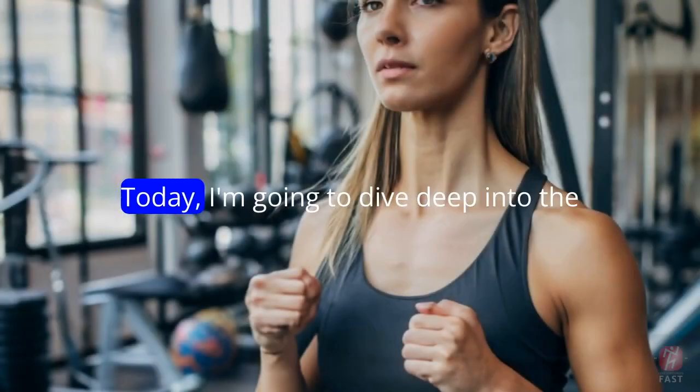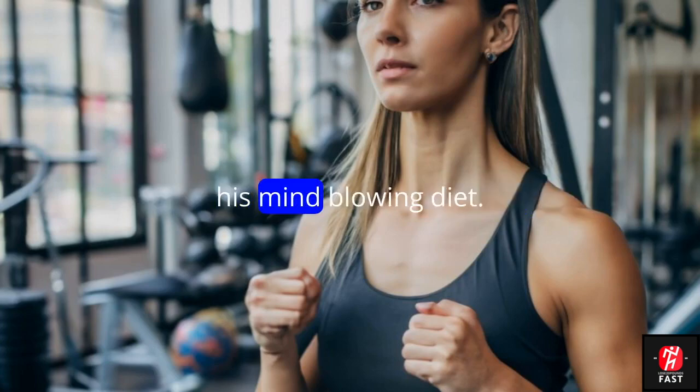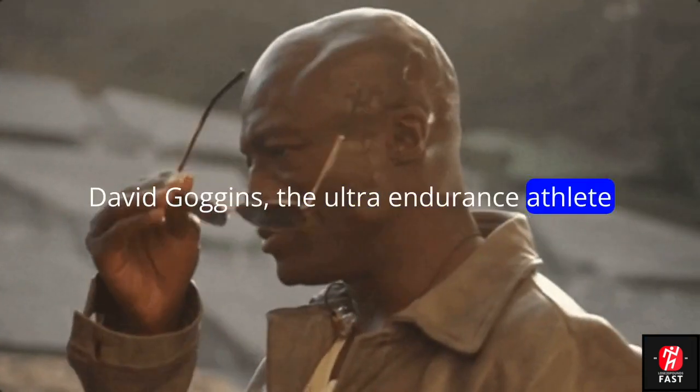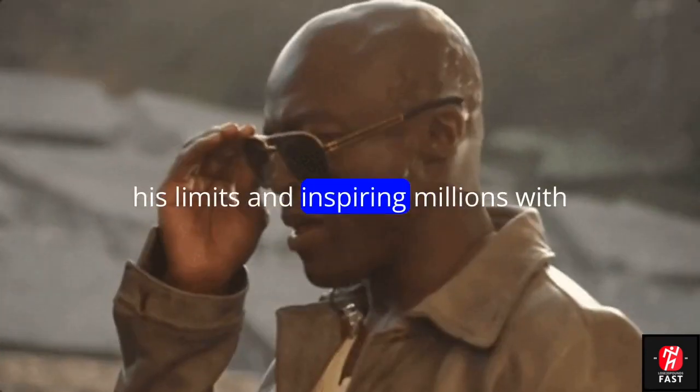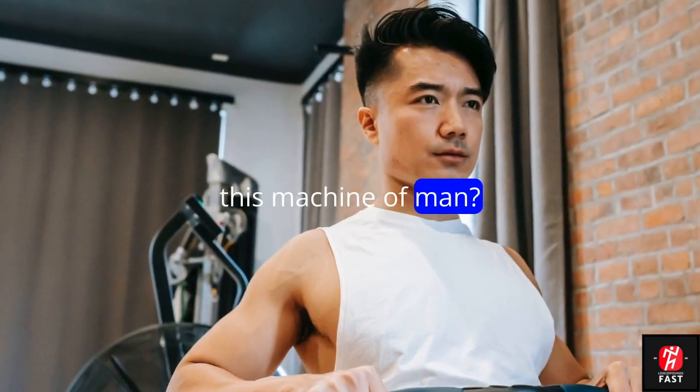Hey there YouTube fam! Today I'm going to dive deep into the incredible world of David Goggins and his mind-blowing diet. David Goggins, the ultra-endurance athlete and former Navy SEAL, is famous for pushing his limits and inspiring millions with his incredible achievements. But have you ever wondered what fuels this machine of a man?